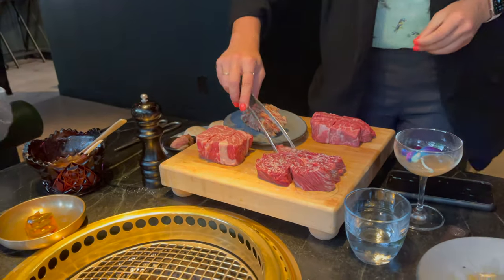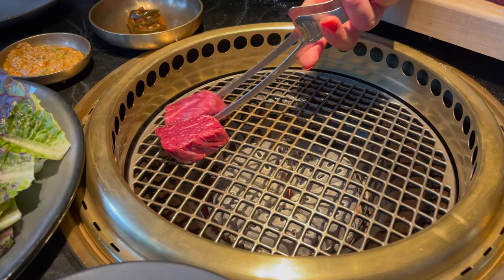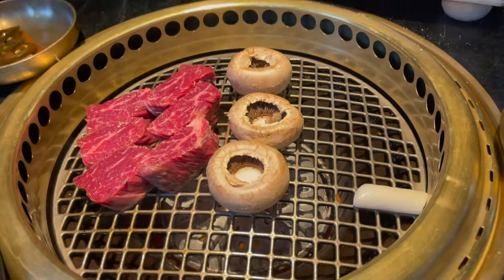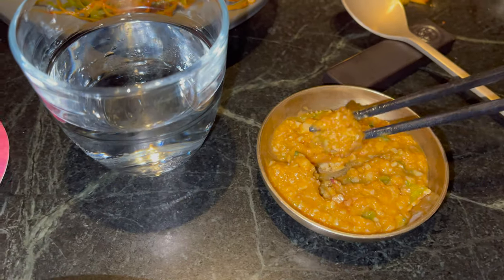Put these down for you. So this is a hangar steak. We're definitely going to be doing some of the lettuce wraps — basically combining some of the lettuce leaves, putting a little bit of the scallion salad, one piece of the meat, and a little bit of the samja. Samja!